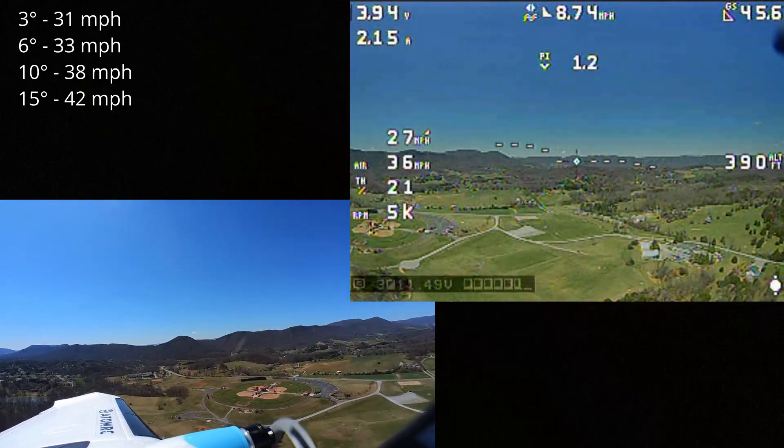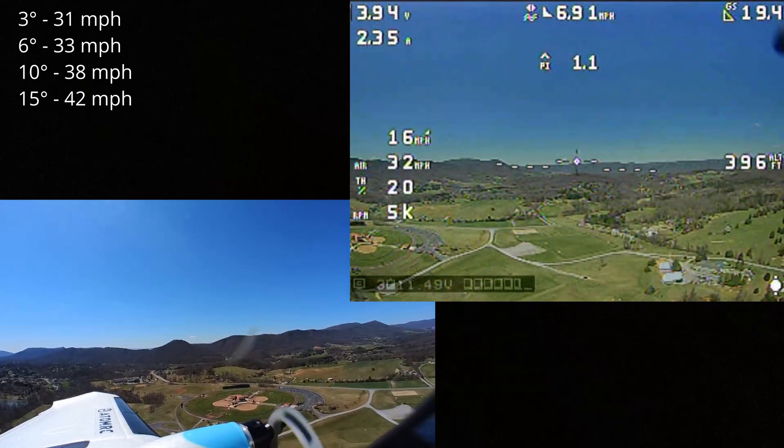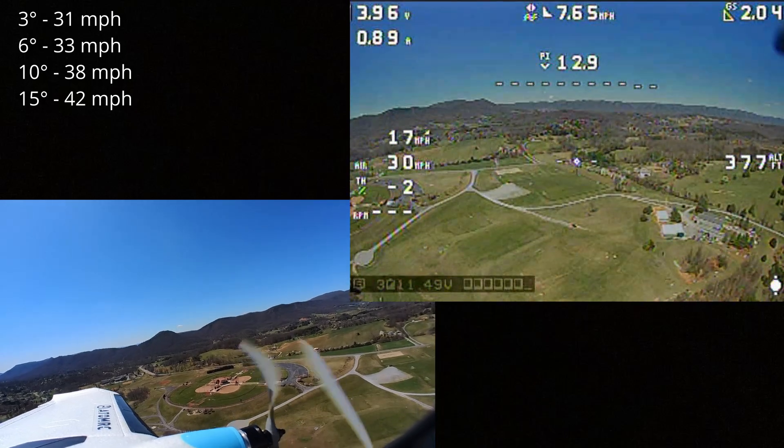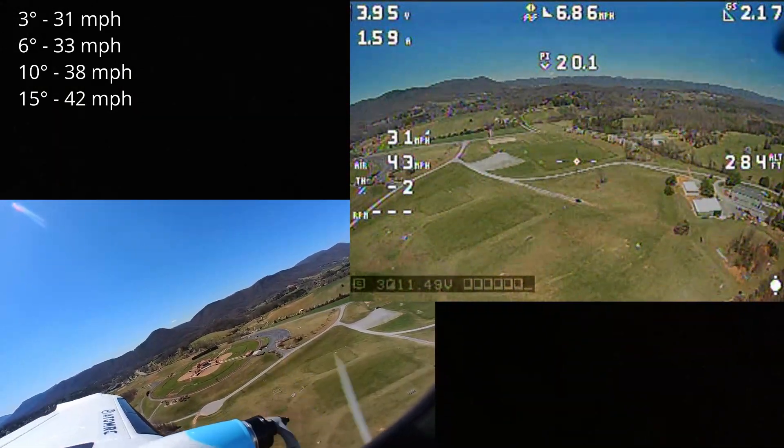We're back at 400 feet. Last time was 15 degrees, so this time we'll try 20. Drop the throttle, angle it down to about 20 degrees. Looks like 45 miles per hour. Now 25 degrees — that's about 50 miles an hour.